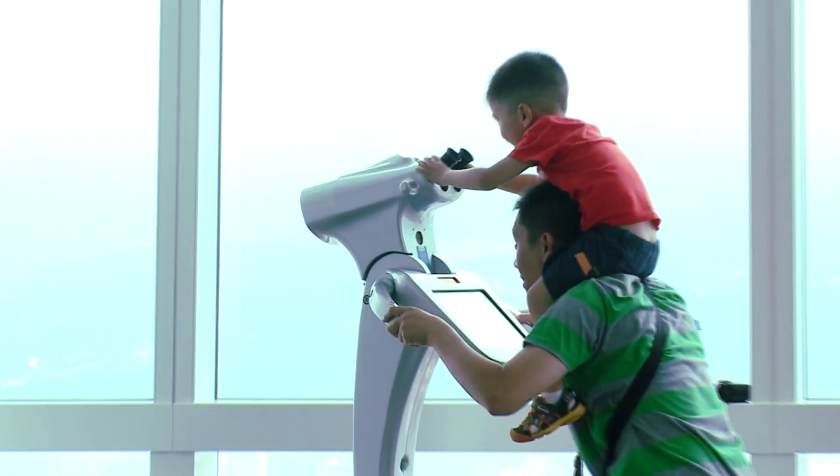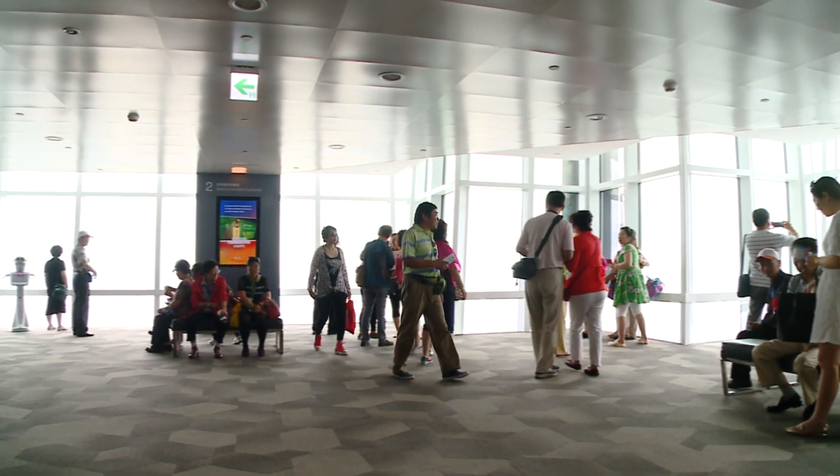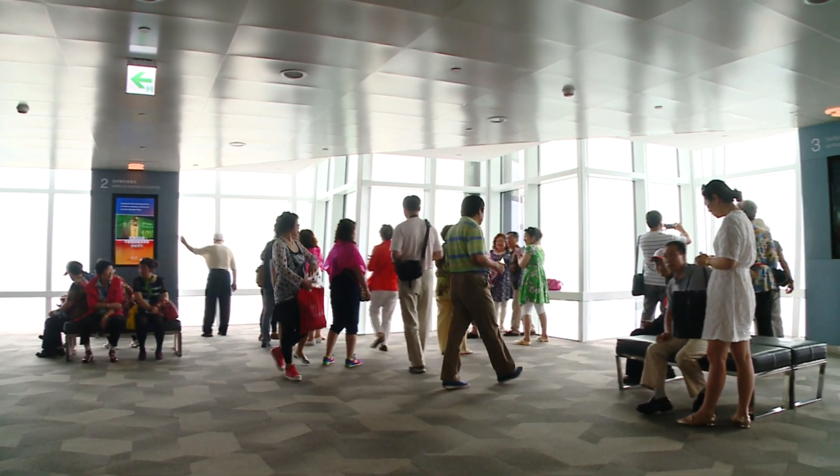As of 2014, 2,880,000 people had visited the observatory, and it has become a must-see attraction for foreign travelers.